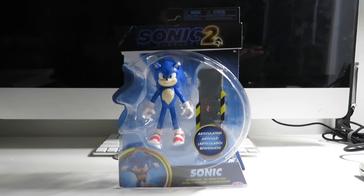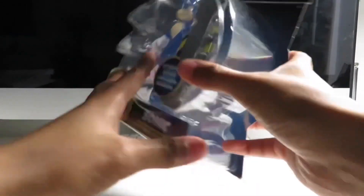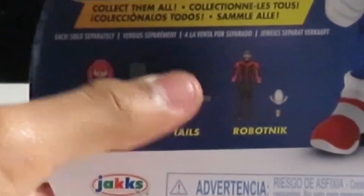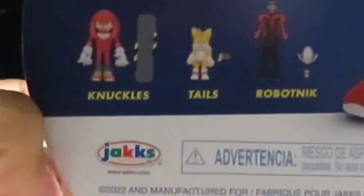This is a figure from Jacks Pacific. These came out with three other ones, which is Knuckles the Echidna, Tails — or Miles Tails Per Hour — and Dr. Robotnik.